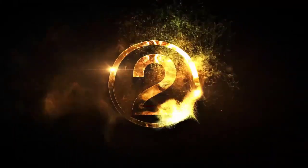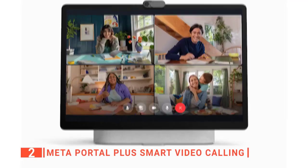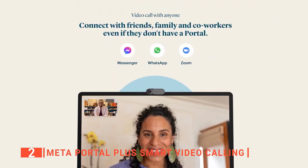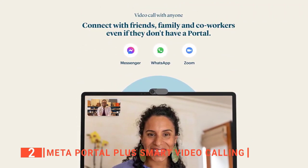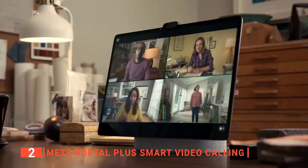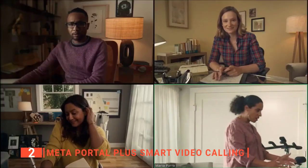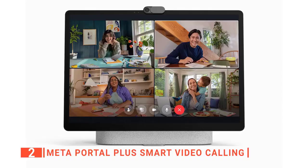Next on this list is the Meta Portal Plus Smart Video Calling. This smart gadget is designed to build relationships at work and at home. It allows you to use Messenger, WhatsApp, and Zoom to put you just one tap away from friends and co-workers without needing to set up a monitor or hold up a phone. It offers a more natural connection with an intelligent camera that automatically adjusts so you can move freely and stay in the frame.